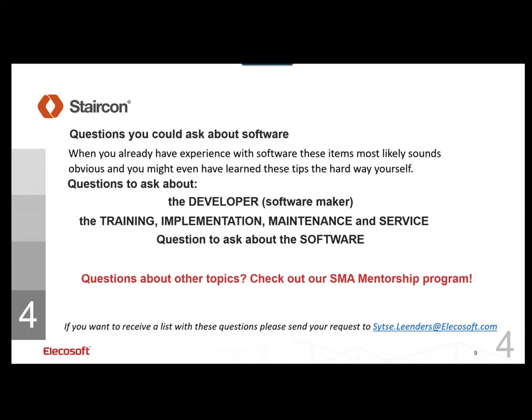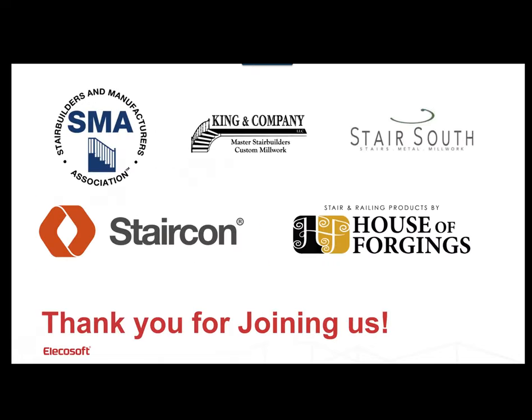Thank you very much. I hope this was a good learning session. If anyone has questions after the fact and wants to talk to either Nate or myself, feel free to reach out — you can get our contact information from the membership directory. Thank you so much to Bob, Sitsa, Dennis, and Nate for your time today and helping us understand what software can do for our businesses. If anyone has questions, please stick around. Otherwise, we'll see you next time.